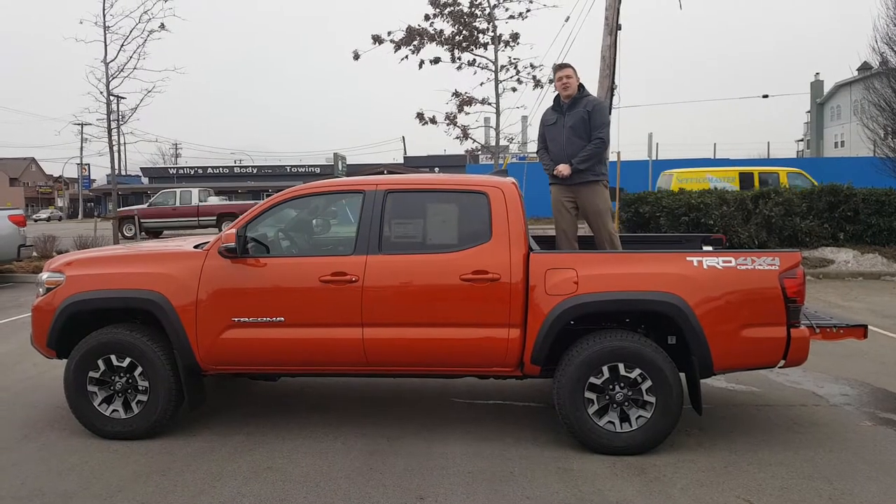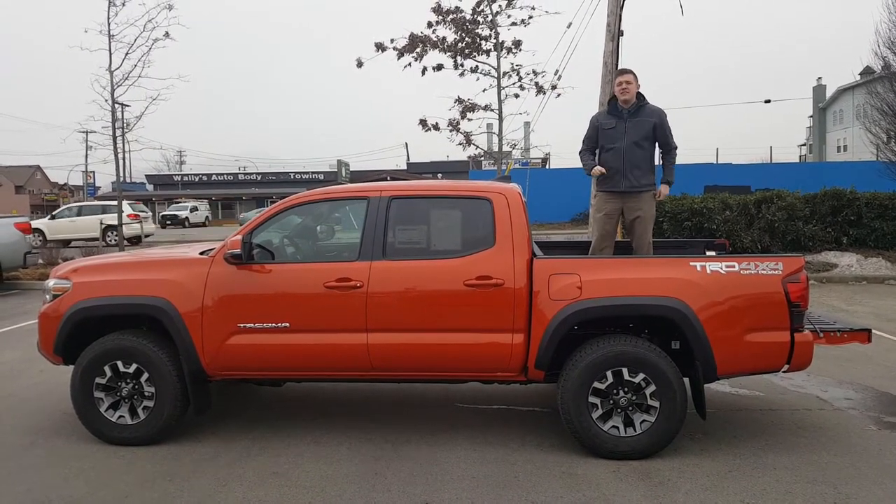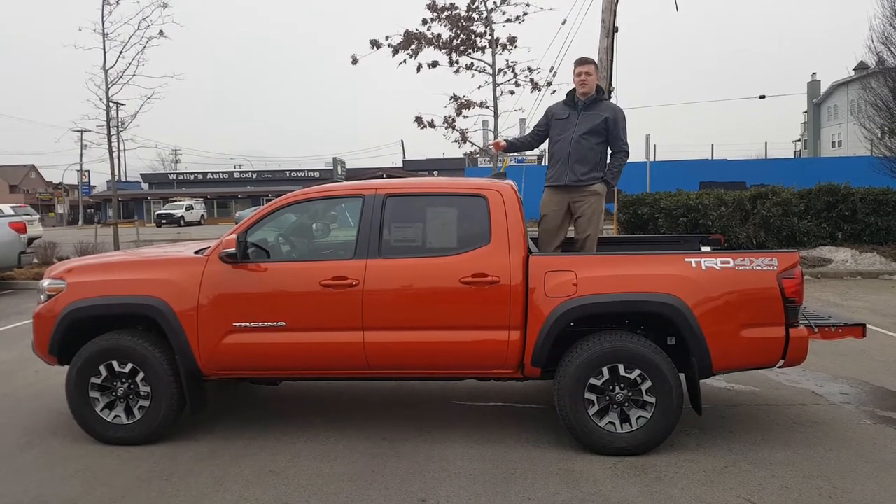Hey guys, this is Keenan Grant at Valley Toyota in Chilliwack, your Toyota guy, servicing the Fraser Valley and all surrounding areas. Today I'm going to do a walk around on the 2018 Toyota Tacoma TRD Off-Road, and let you know what's new to the truck this year.